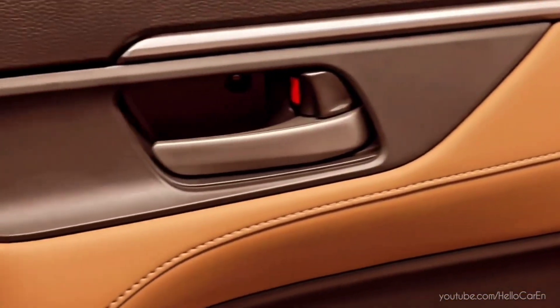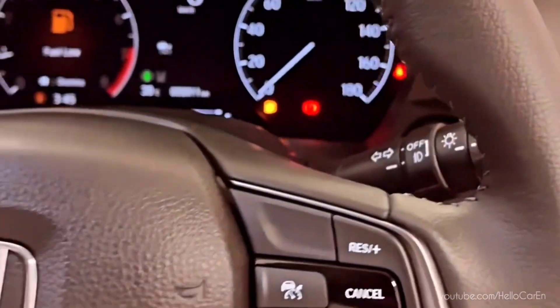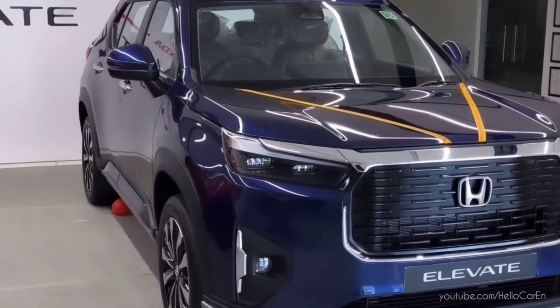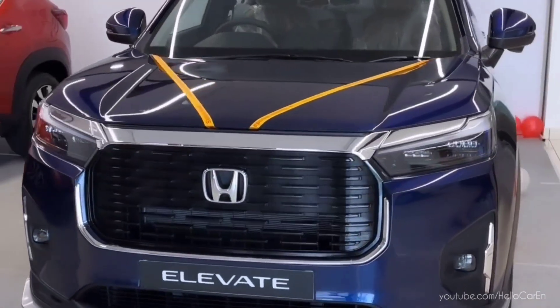Available only in petrol, the range will start from around 10 lakh rupees ex-showroom, and the top model will be priced at 17 lakh rupees. This is the global model of Honda, launched first in India, and then it will be exported from here. Its electric version will also be launched within three years.